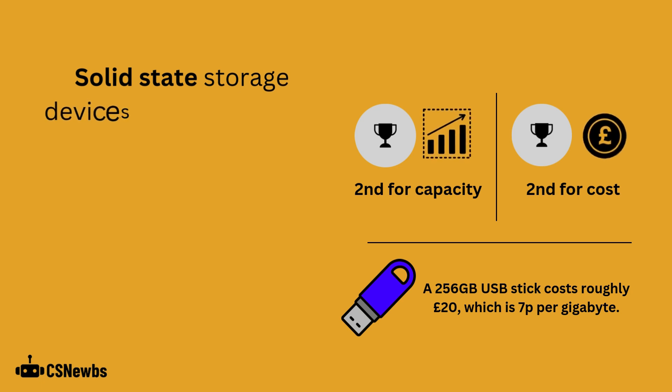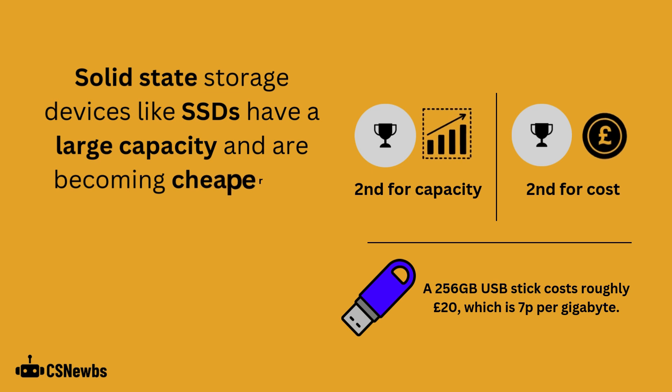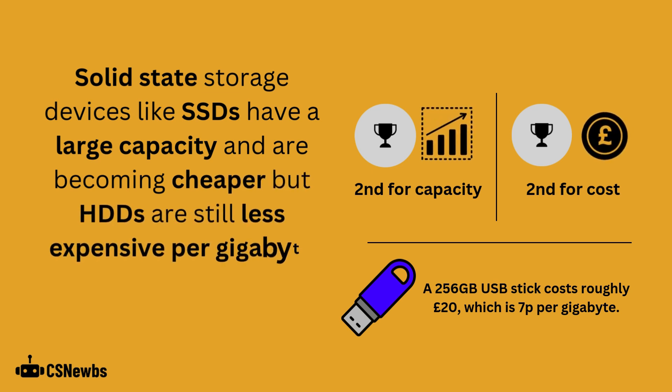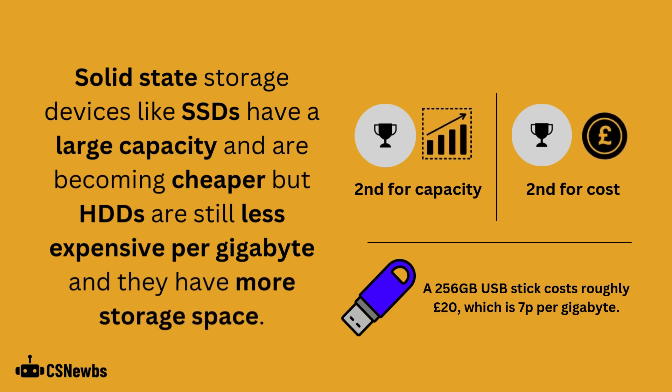Solid state storage devices like solid state drives have a large capacity and are becoming cheaper, but hard disk drives are still less expensive per gigabyte and they have more storage space. A USB stick will roughly cost between 5 and 10 pence per gigabyte.